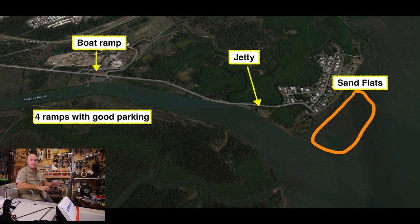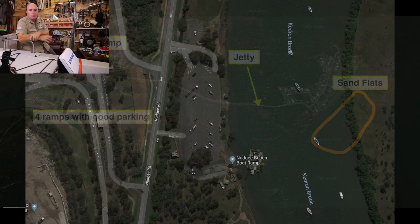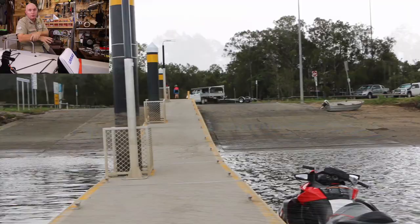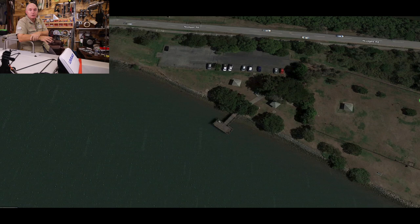I call it Nudgee River but it is Kedron Brook. So a bit of an overview: you've got a really good boat ramp there with four ramps and a pontoon down the middle. Really great parking there for the boat ramp so you're never short of a park. Move a little bit further to the east and you'll find a little park area with a really good little jetty there. That jetty's workable both low tide and high tide, and there's always people fishing on it.